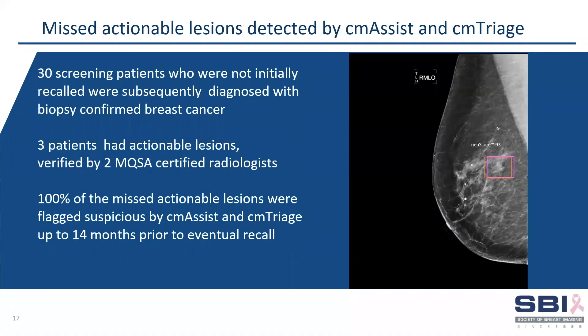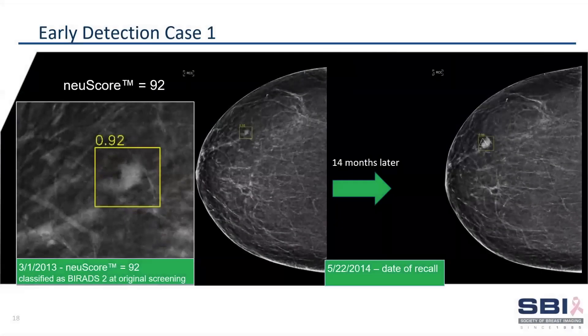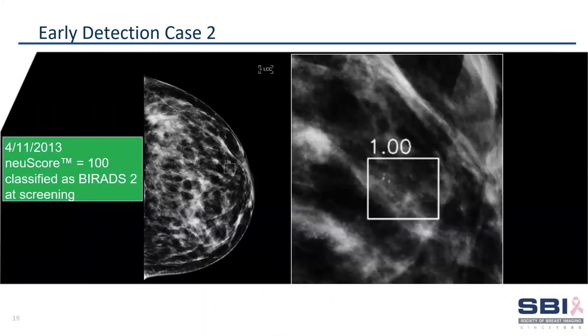We identified three actual missed cancer lesions in our month-in-the-life study, which were validated by two independent mammographers. All of these missed cancers were triaged and flagged as suspicious up to 14 months prior to the clinical recall. Here is an example of one of the missed cancers that had a high new score, which was sorted as suspicious by CM-Triage. This cancer grew and was eventually recalled from screening 14 months later.